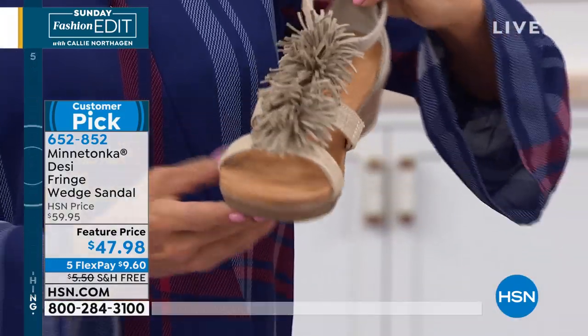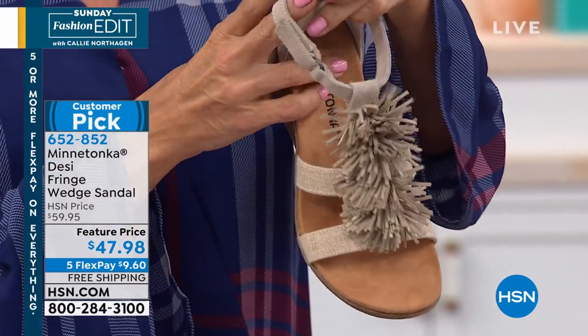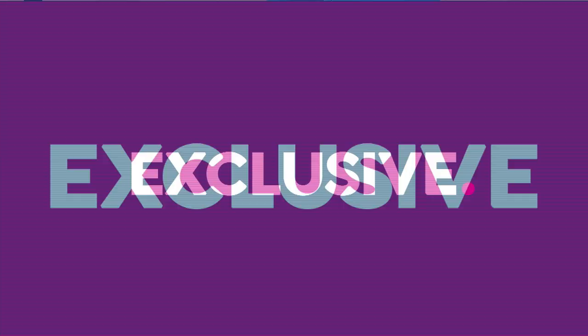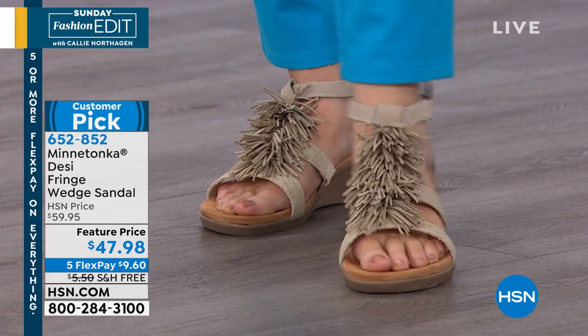This is a new footbed for us. If you look at this wedge — and I don't know many wedges that can do this — it actually bends. It's an extremely flexible sandal. Look at that, and that's new this season for us. We're trying out this footbed.